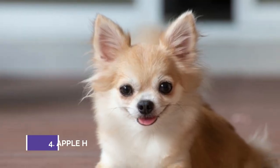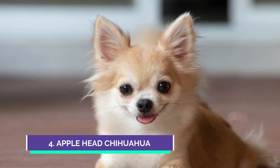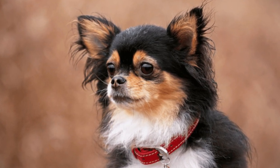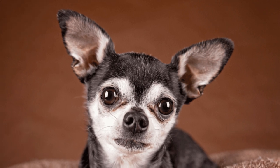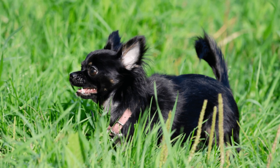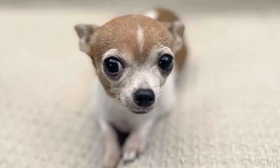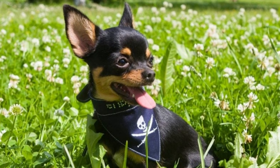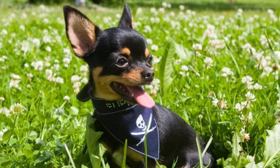The number four type of Chihuahua is the Applehead. This type has a round-shaped head and shorter snout, with larger eyes and a compact body. These dogs come in a variety of colors and can have either short or long coats. They have the same personalities regardless of appearance, but this is one of the more popular types that Chihuahua owners love.